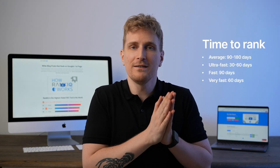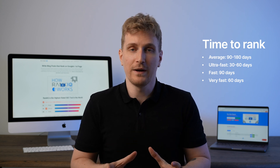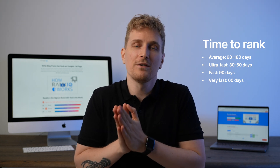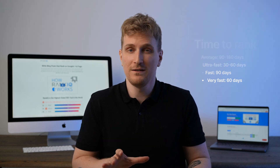You have 'average,' which is anywhere from three to six months to rank. Then you have 'ultra fast,' which takes somewhere from 30 to 60 days. You have 'fast,' which takes somewhere around 60 to 180 days. And then you have 'very fast,' which takes around 60 days.